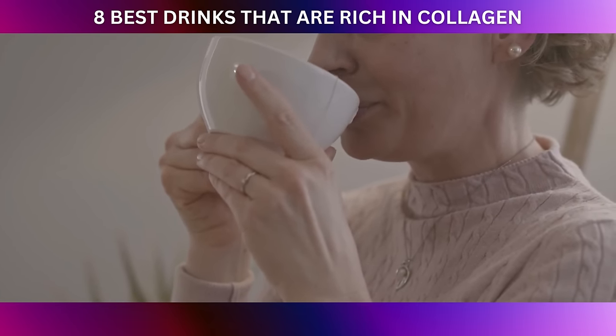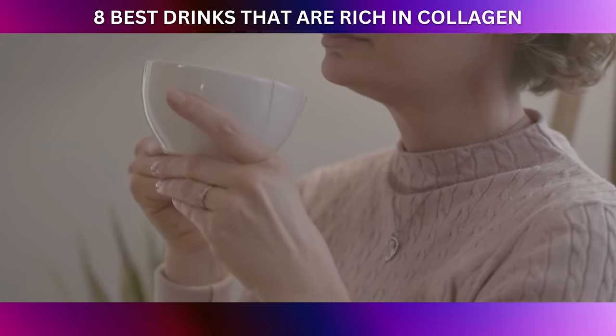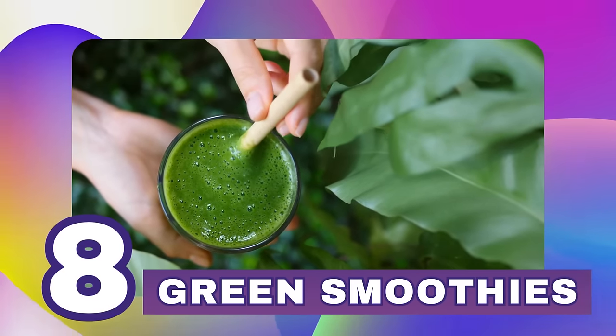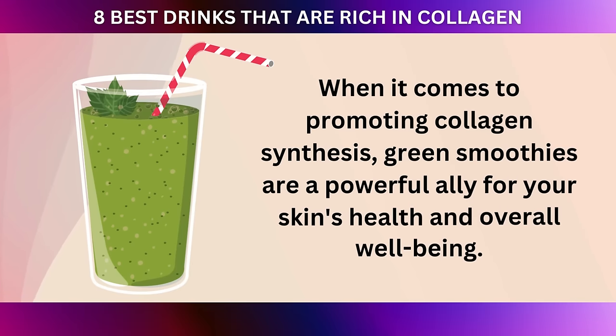Let's sip our way to a more radiant complexion with these collagen-rich drinks that blend nourishment with indulgence. First on our countdown is number eight: green smoothies. When it comes to promoting collagen synthesis, green smoothies are a powerful ally for your skin's health and overall well-being.